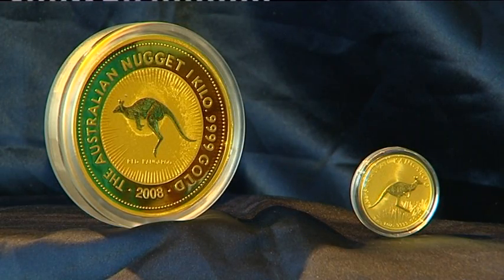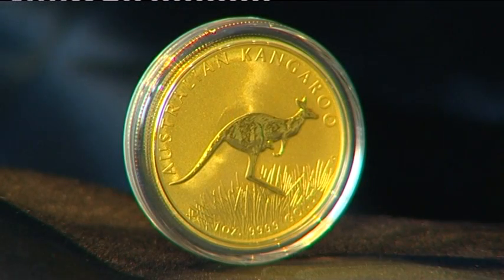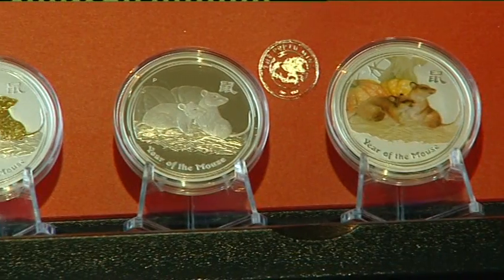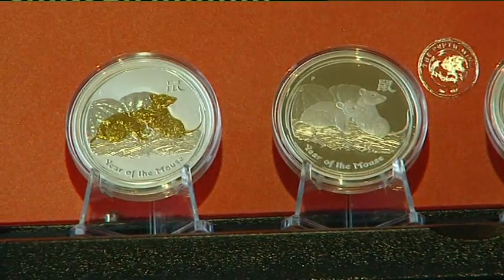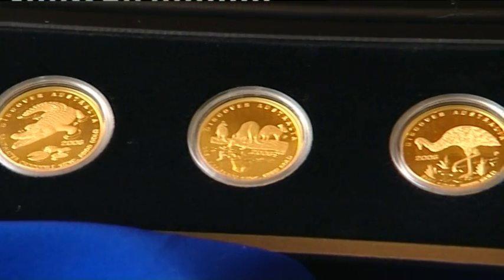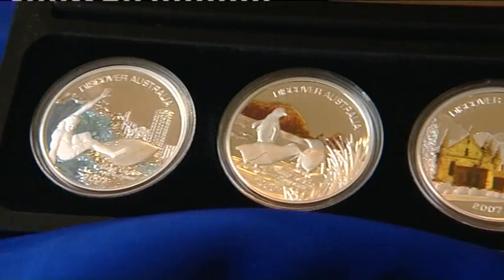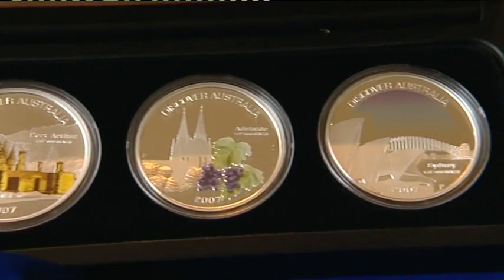Australia's official bullion coin program was launched in 1987. Today the Kangaroo series remains one of the mint's most successful, together with the Australian Kookaburra, Koala and Luna series. Discover Australia, which showcases the nation's iconic fauna, flora and landmarks, is highly sought after by collectors worldwide.